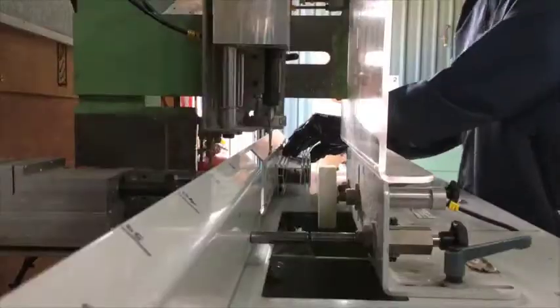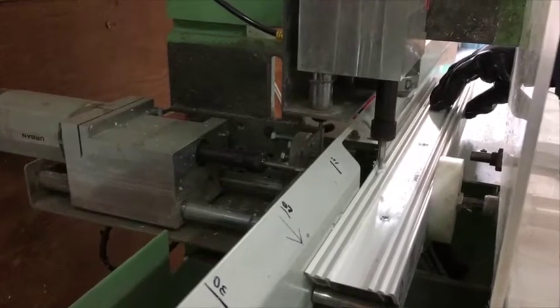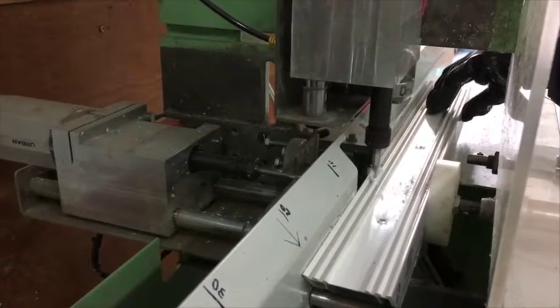This machine, along with all our machines, are Austrian-made Urban machinery. These are highly efficient and reliable machines, often used in the booming European UPVC market.